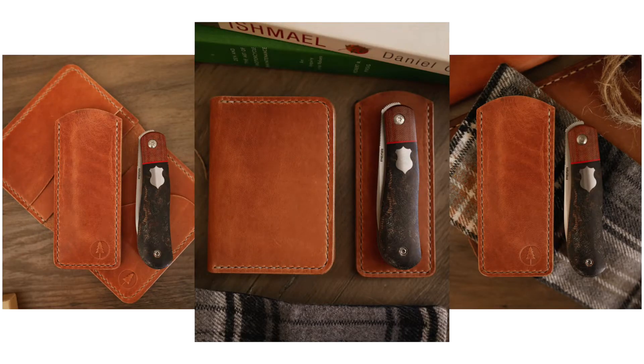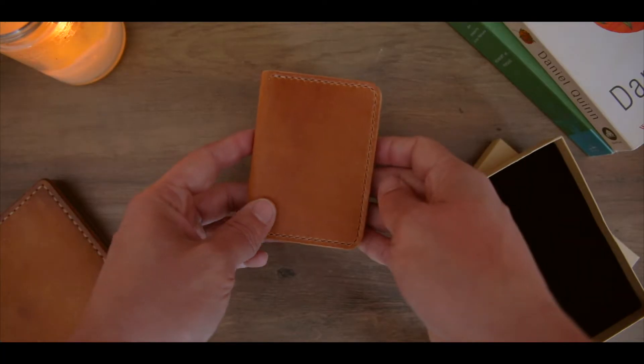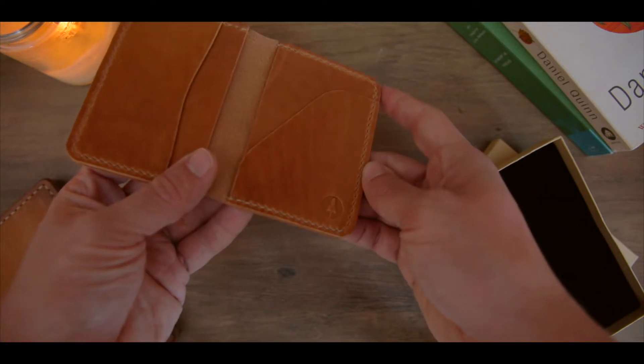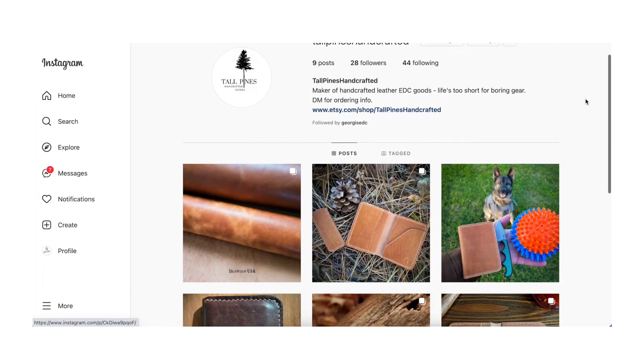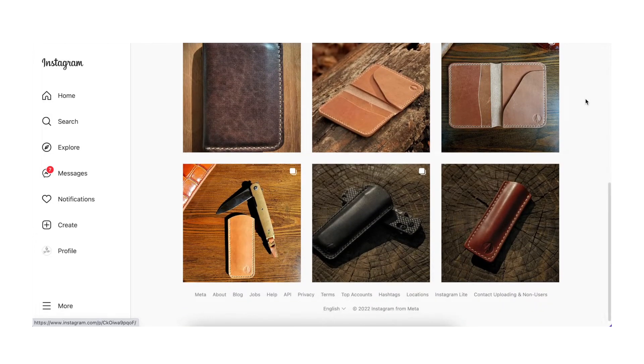I will be trying my best to capture the patina process on this particular wallet over on my Instagram, so you can follow me there at Captain Ricky to keep track of how this is going to look over time. I really want to show you guys how this leather changes the more you use it, and while you're already there, make sure you follow Nathan on Instagram as well at TallPinesHandCrafted.